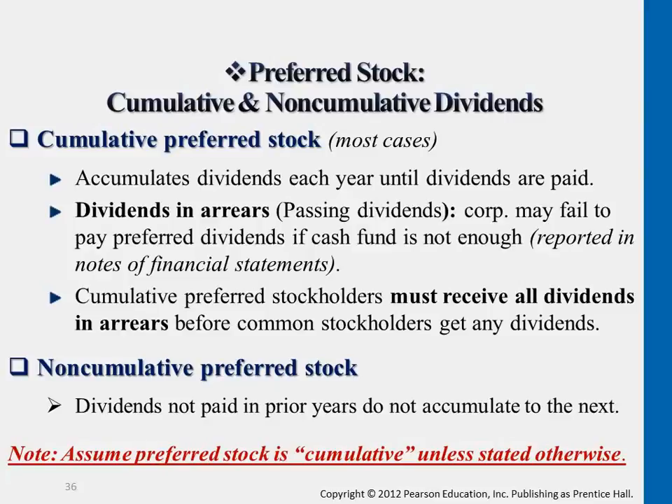Cumulative preferred shareholders must receive all the dividends that they did not get from previous years — that accumulated amount — before common shareholders' rights are considered at all.